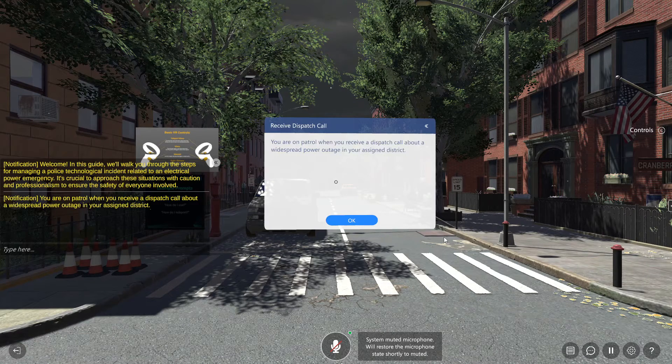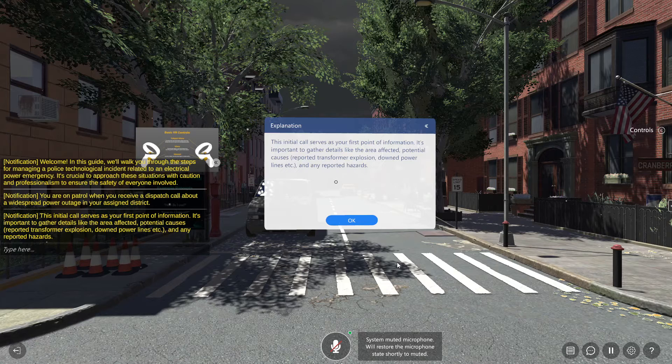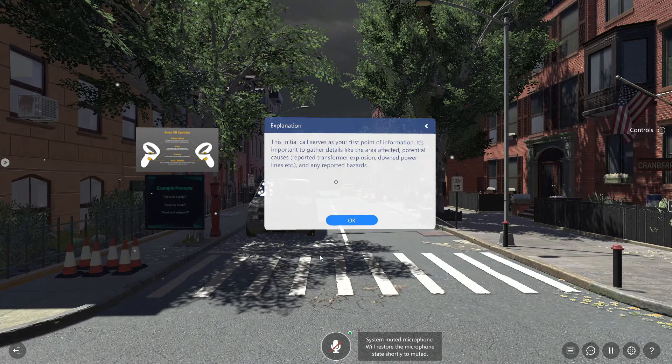You are on patrol when you receive a dispatch call about a widespread power outage in your assigned district. This initial call serves as your first point of information. It's important to gather details like the area affected, potential causes, reported transformer explosion, downed power lines, etc.